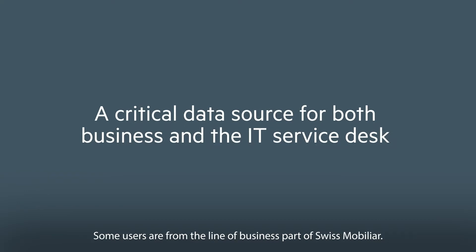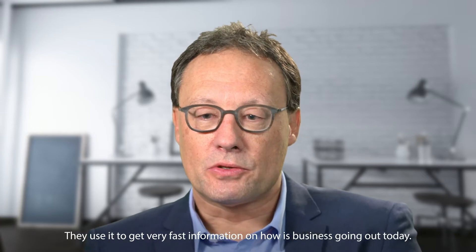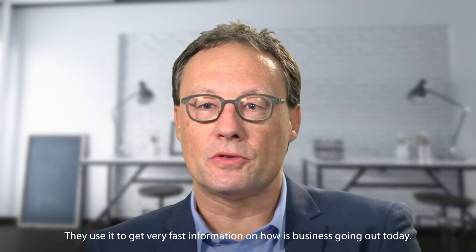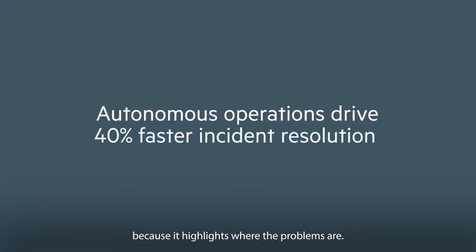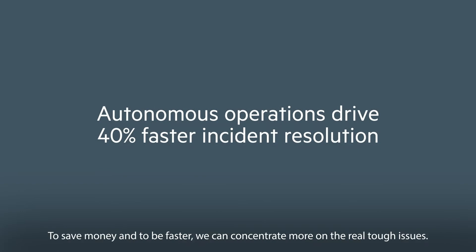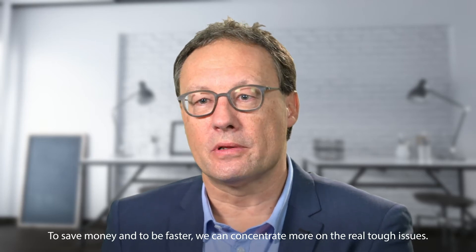Some users are from the line of business part of Swissmobilier. They use it to get very fast information on how business is going today. The PVD is very important to our autonomous operations because it highlights where the problems are, saves money, allows us to be faster, and lets us concentrate more on the real tough issues.